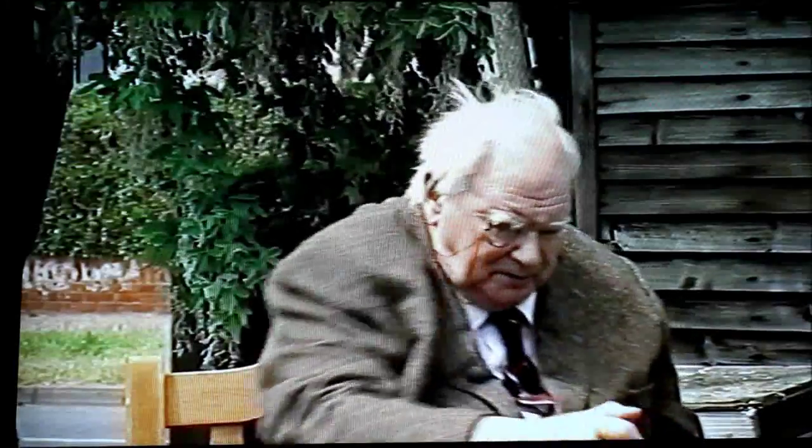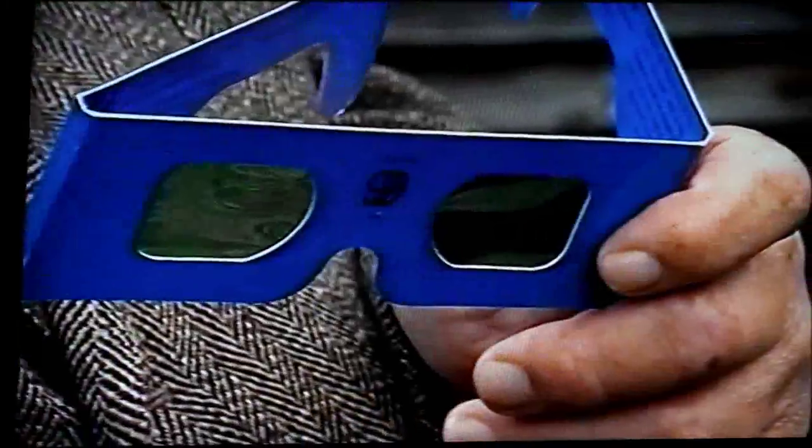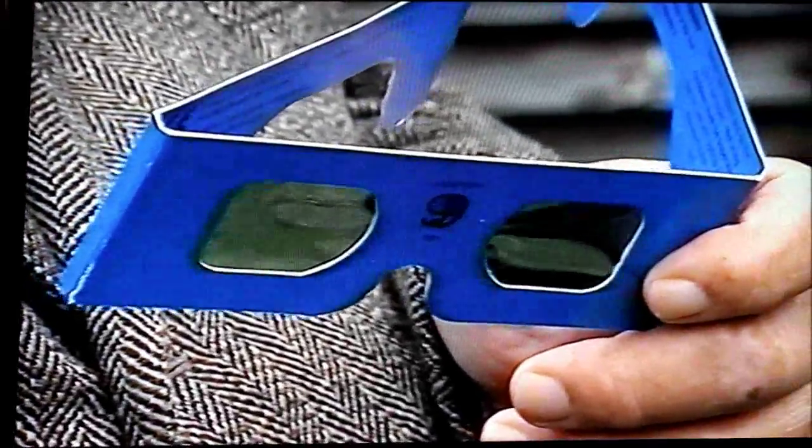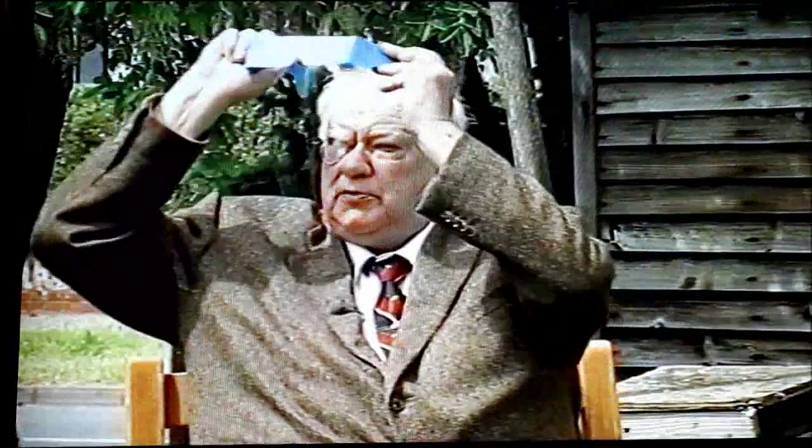And now, what about safety? I've got here a pair of ordinary sunglasses. These are things not to use — don't use these for the sun, they are no protection at all. Here, a pair of the special filters issued by the British Astronomical Association. These are fairly all right — quite undamaged — you can look directly with those with the naked eye. But frankly, I'd much rather project the sun's image, and then there's no risk at all.